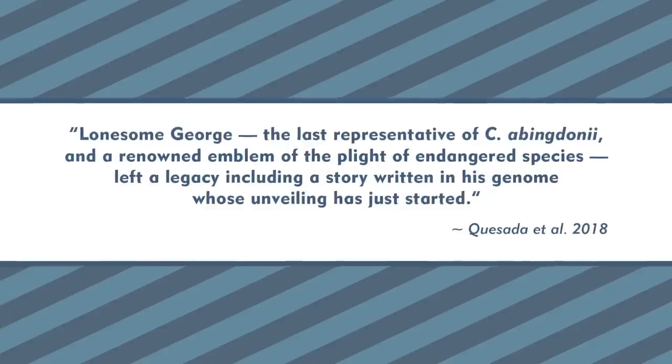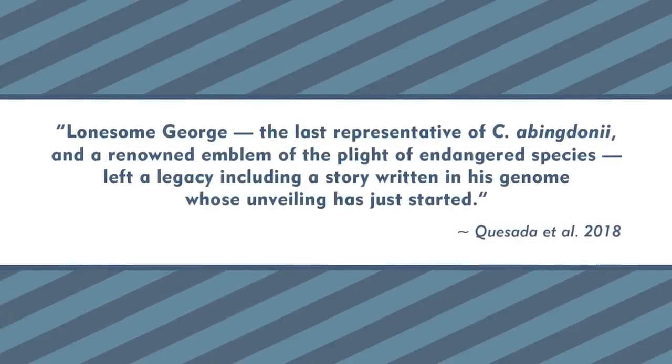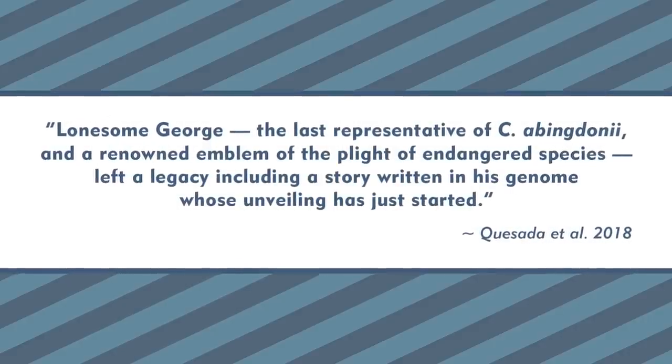The paper is also making the rounds because of something seemingly unrelated to science — the poetry of the whole thing. Just listen to this excerpt from the authors: 'Lonesome George, the last representative of C. abingdoniae and a renowned emblem of the plight of endangered species, left a legacy including a story written in his genome whose unveiling has just started.' A story written in his genome? It's just beautiful!